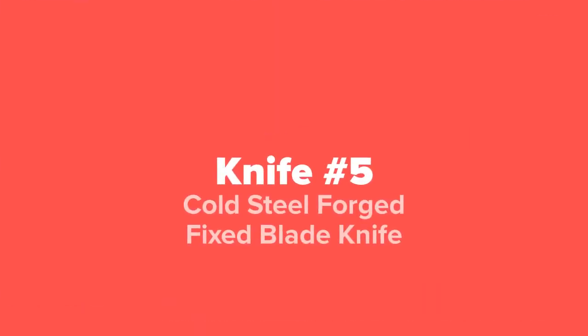The first knife we're going to show you today, coming in at our number five spot, we've got the Cold Steel Forged Fixed Blade Knife.